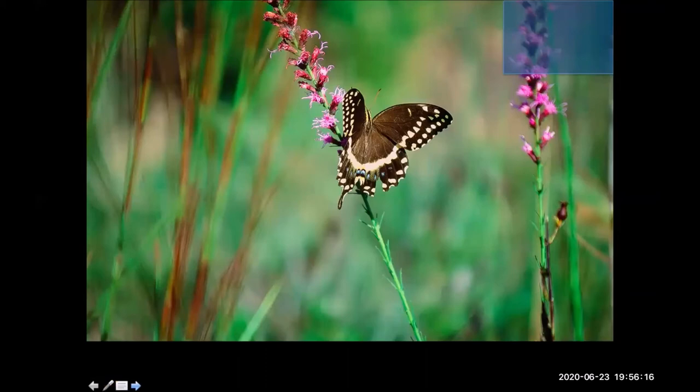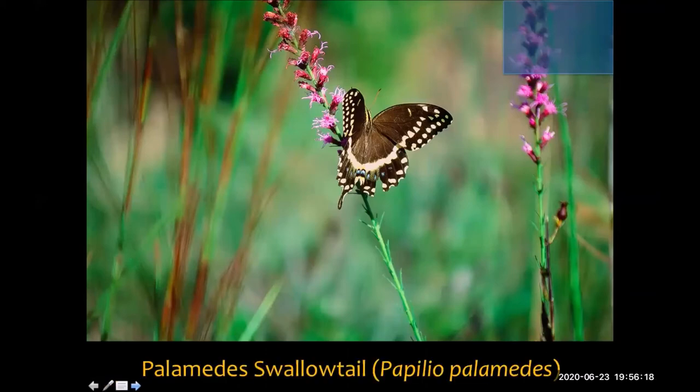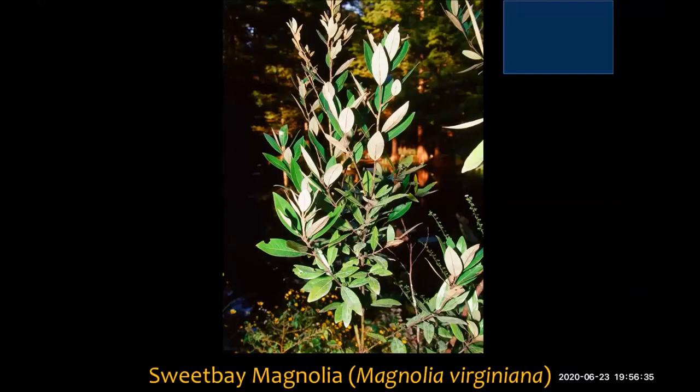Moving on to another group — swallowtails in our area and butterflies that mimic each other. This one is pretty large — it's the palamedes swallowtail. The palamedes likes a variety of laurels and sweet bay magnolia as a host plant.